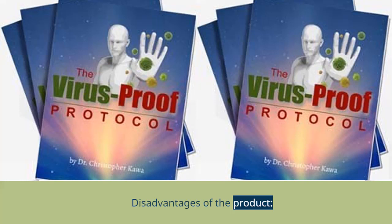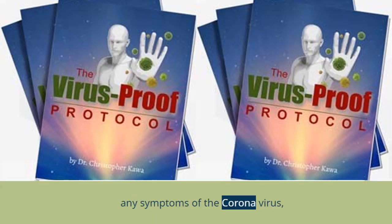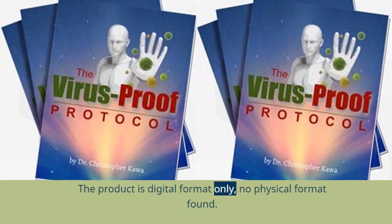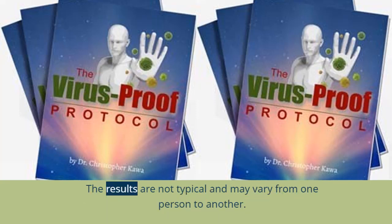Disadvantages of the product: All the information inside the Virus Proof Protocol guide is for protection and to strengthen your immune system only, so if you have any symptoms of the coronavirus, please consult your doctor immediately. The product is in digital format only — no physical format available. You may get confused the first time you use Virus Proof Protocol, so you need some patience and more trials. The results are not typical and may vary from one person to another.